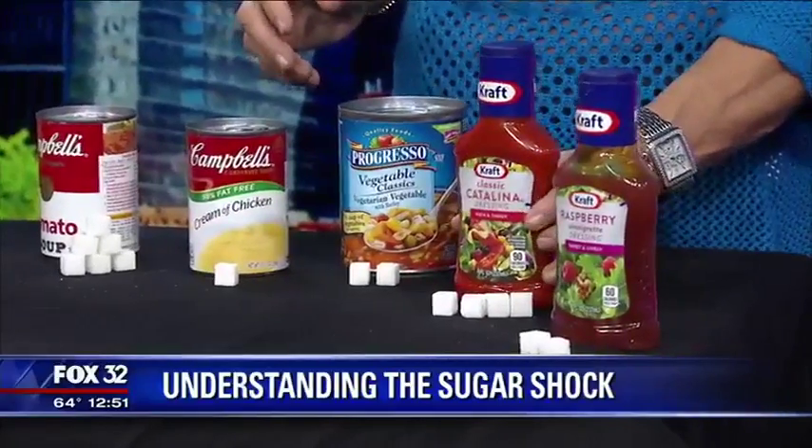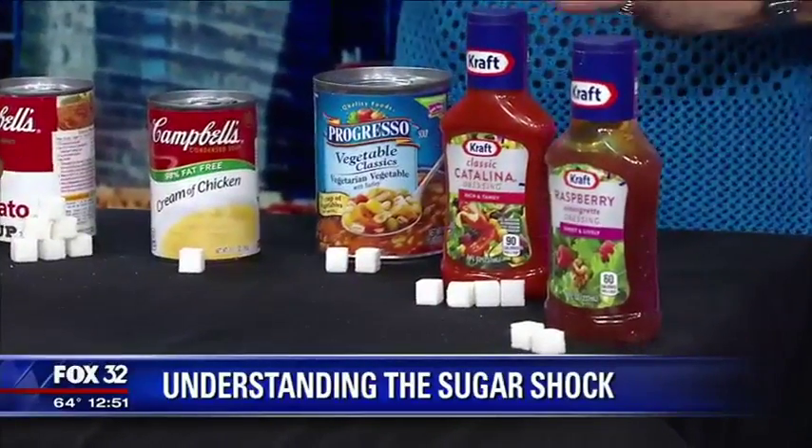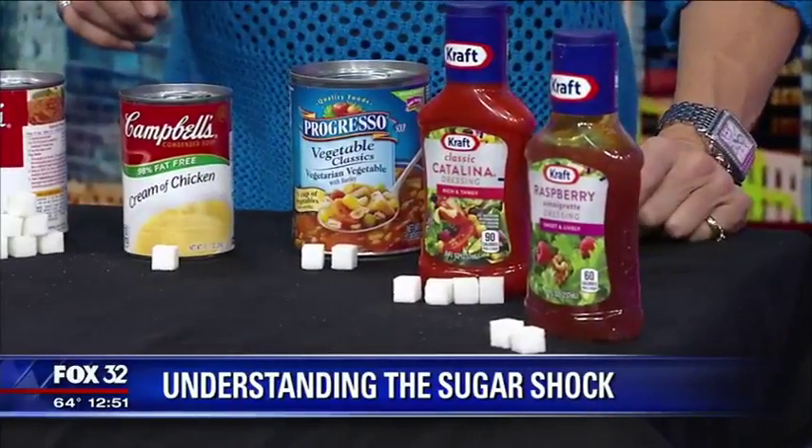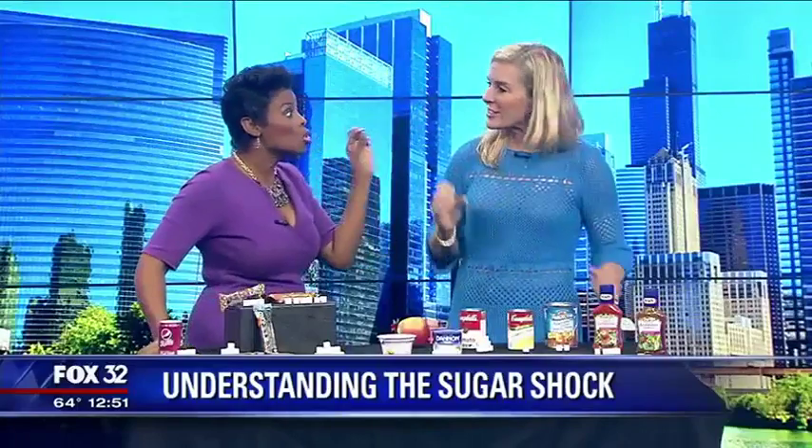Even our French dressing has nine grams of sugar. You'd think that with a vinaigrette there's no sugar, but it's still added in — it's still low sugar, but it's there. Those are some important things to think about.